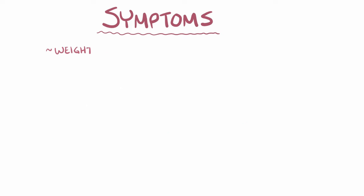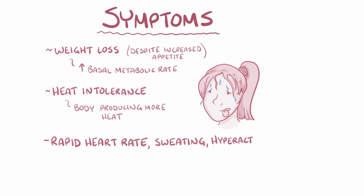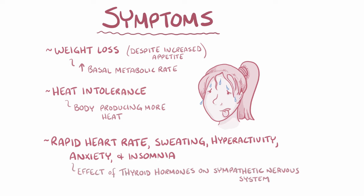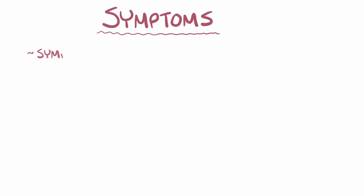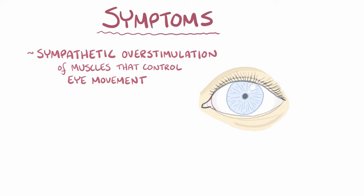Hyperthyroidism causes weight loss despite an increase in appetite because of the higher basal metabolic rate, as well as heat intolerance because the body is producing more heat, and rapid heart rate, sweating, hyperactivity, anxiety, and insomnia because of the effect of thyroid hormones on the sympathetic nervous system. Sympathetic overstimulation of muscles that control eye movements also makes the eyes appear more open than normal, so you see more of the white of the eyes.